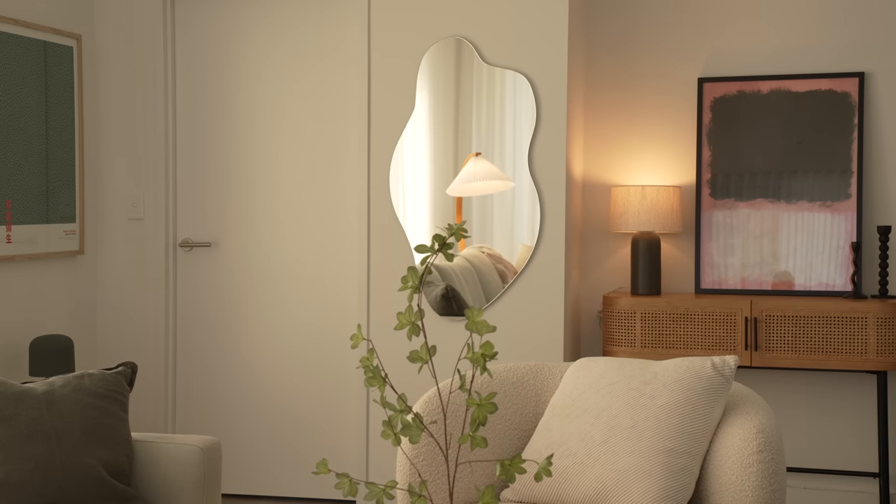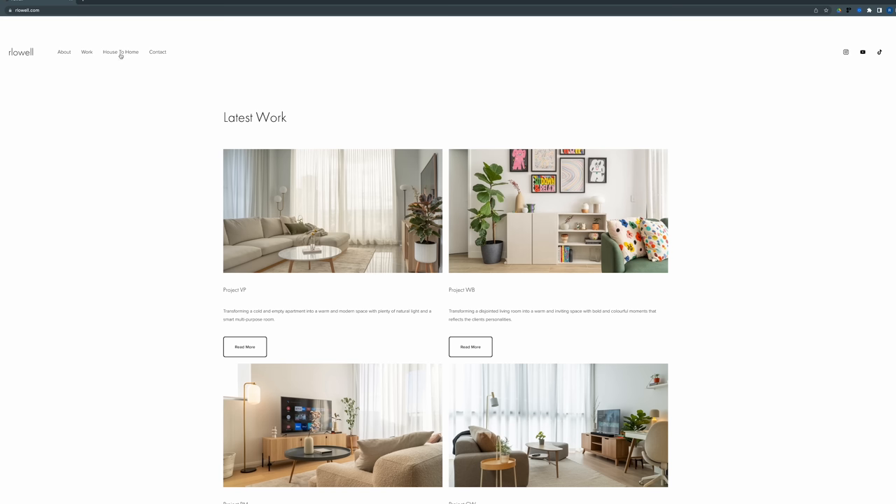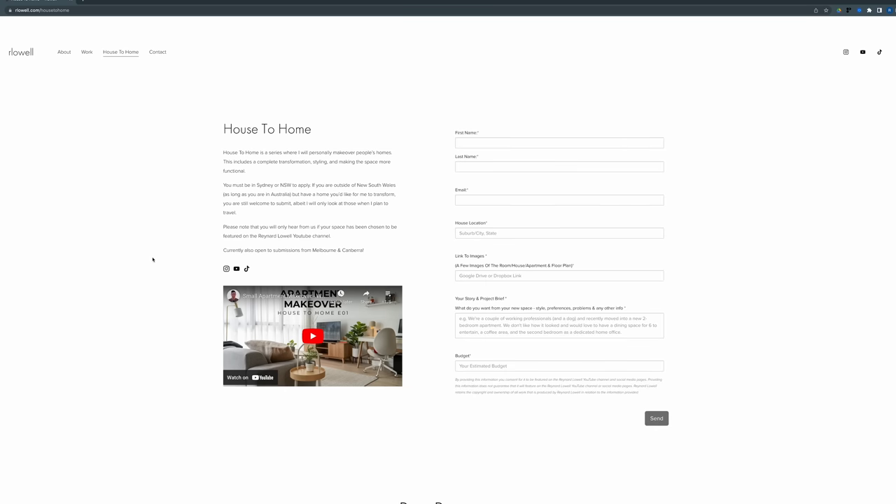And that wraps up this makeover. If you are based in Sydney, Melbourne, or Canberra and would like to be featured in the House to Home series, you can register your interest via the link in the description box below or in the pinned comment section. If you have any questions, please let me know in the comment section below and I'll try my best to answer them. Thanks for watching and I'll see you in the next one.